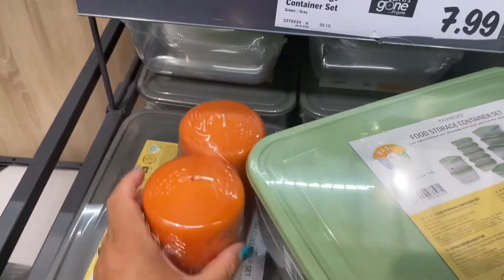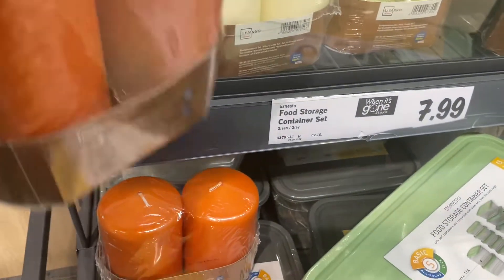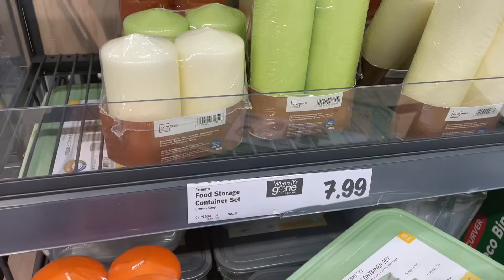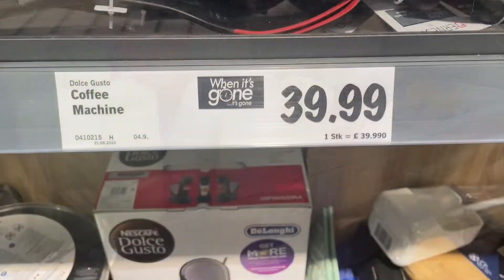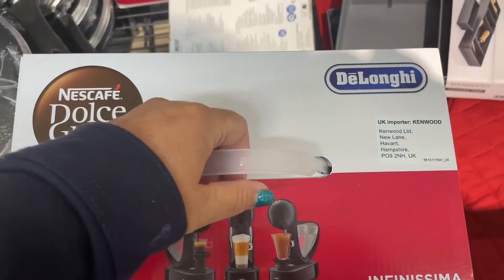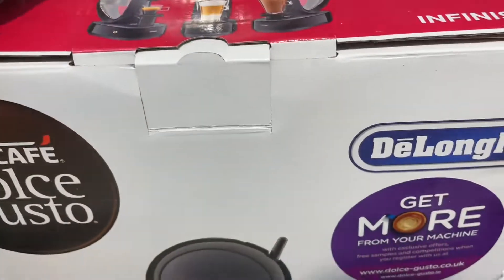Oh guys and look — we've got orange candles! I love the saturated colour. They come in different sizes — there's a small and a medium, and it looks like in the back there's a large. And I'm back to the coffee machine again guys — can't resist the De'Longhi Dolce Gusto. Looks like a duck — what's not to like!